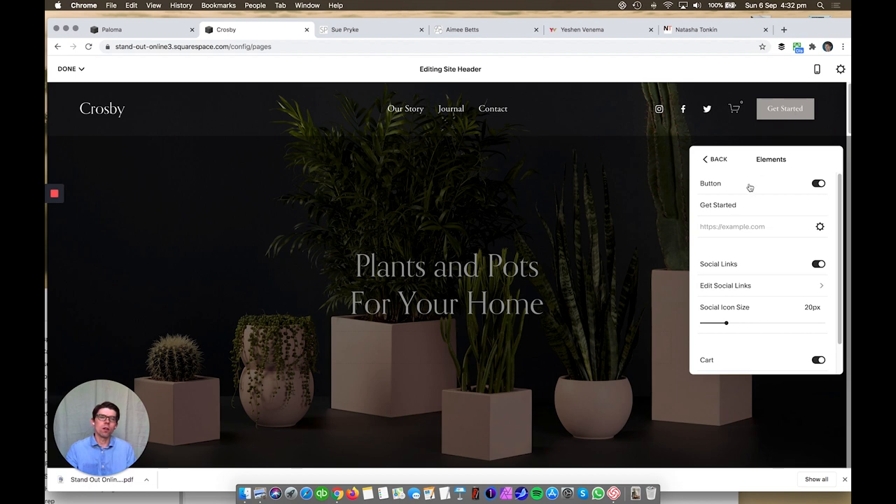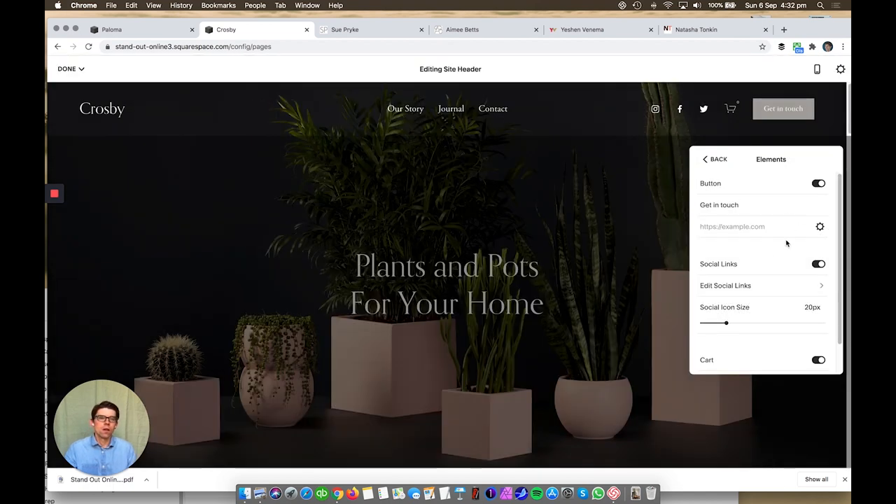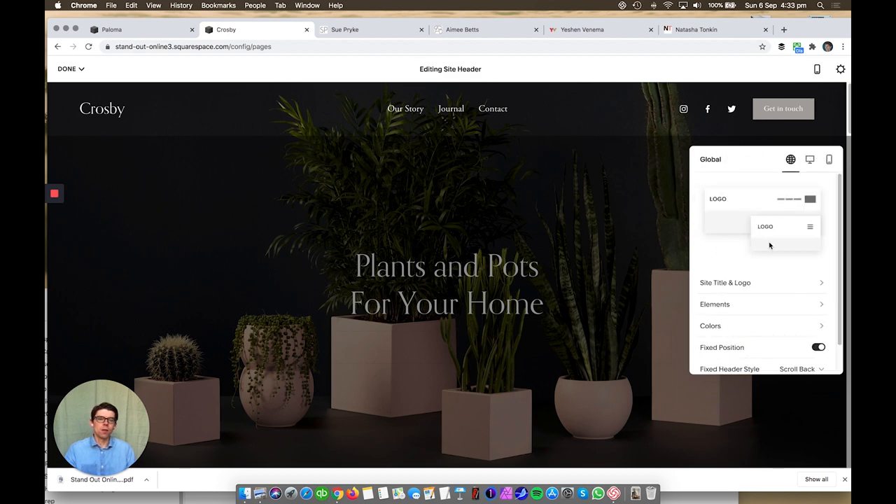You can change the button text — for example, type 'Get in Touch' and it changes as you type. You can then link it to an external page or a page within the website. Anywhere you see a cog icon, that's either a link or settings of some kind. Social media links can appear in the top navigation or be turned off. The shopping cart can be turned on and off depending on whether you're selling anything. Squarespace is very powerful for selling digital products, services, or physical products.